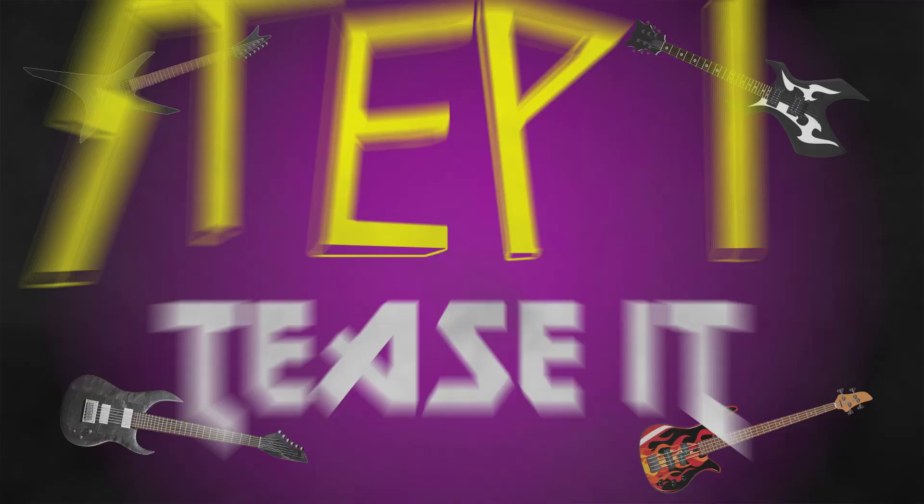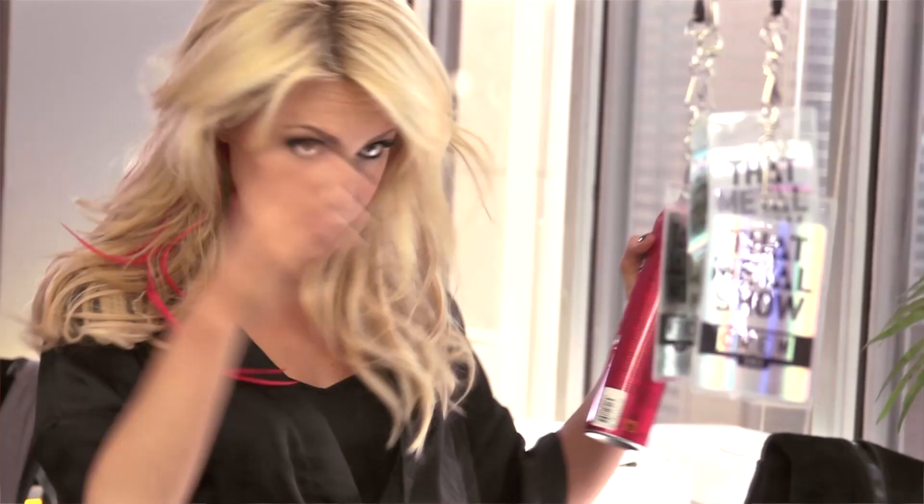Step one: tease it. Ultimate video vixen hair needs to be big, sexy, and wild. And there's only one way to get there. Start by blow drying. Then tease the fuck out of it. More is better when it comes to hairspray, so don't get precious. Give a little toss, and you're ready to go.